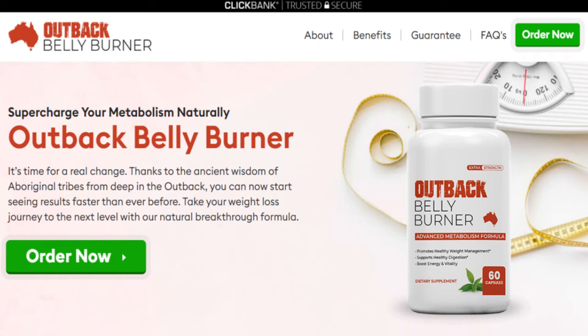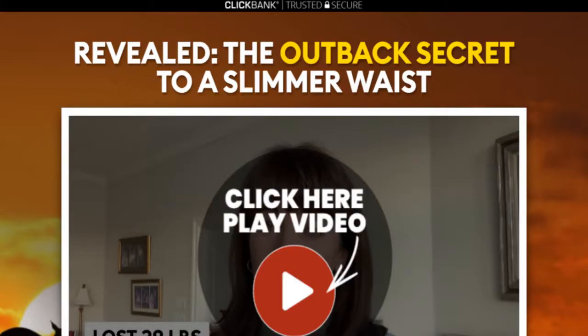Hi, my name is Sarah and today I will tell you everything you need to know about Outback Belly Burner before actually purchasing the product. I also have two very important alerts, so pay close attention to what I have to say.